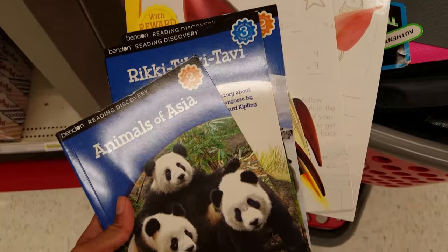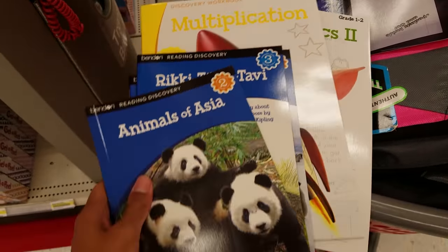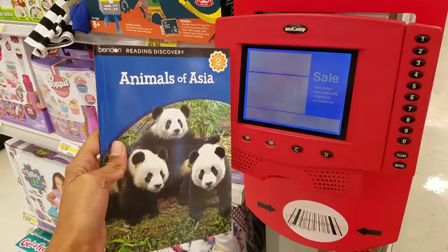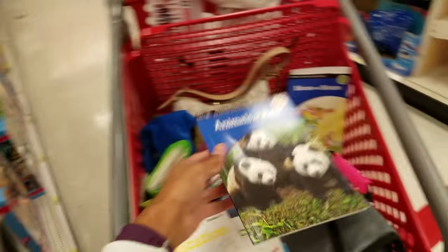A lot of the school books are 90% off on clearance, so these are ringing up for 10 cents. These would be great to donate to your local schools.